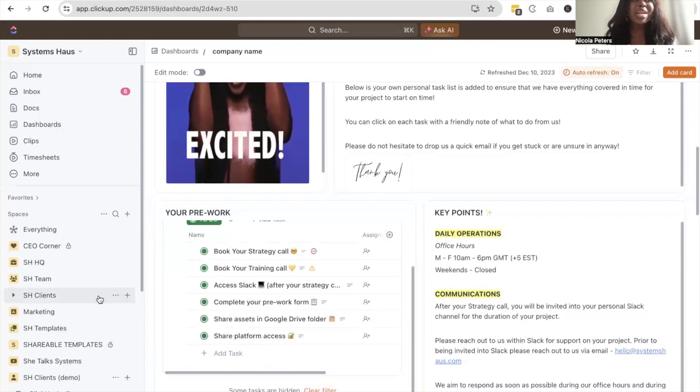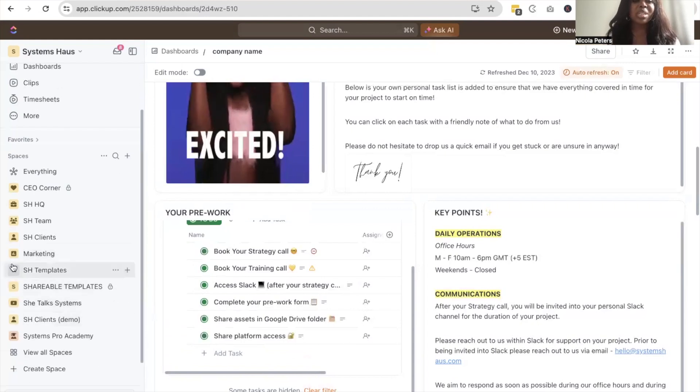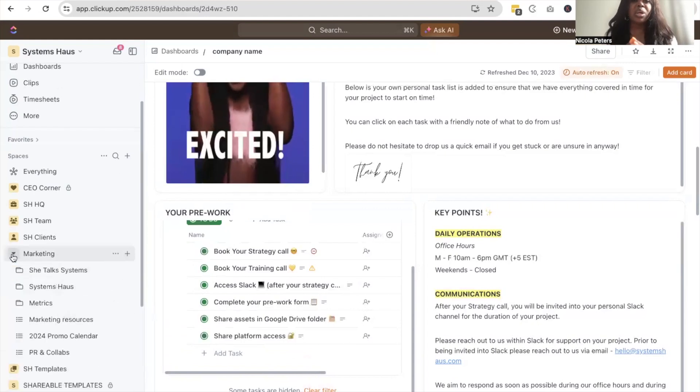Now let's look at marketing. This is a new space I put together this year. Previously I managed all of my marketing under my HQ space, but now I have a separate marketing space. I have marketing for She Talks Systems — predominantly the YouTube channel and Facebook group — and then a marketing folder for Systems House, my consultancy. I also have a folder for managing my metrics, marketing resources, a promo calendar, and any PR and collabs as separate lists.